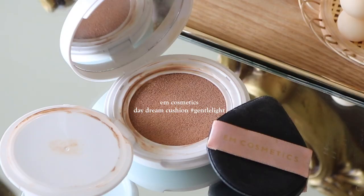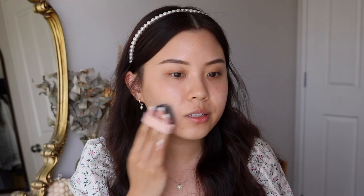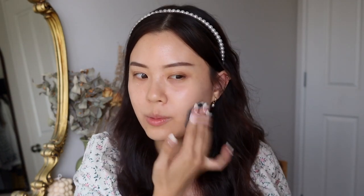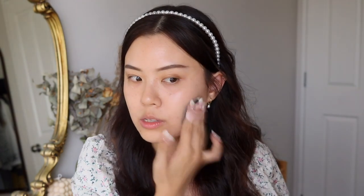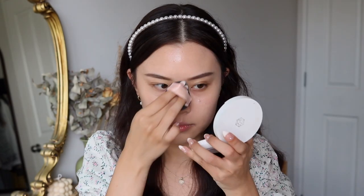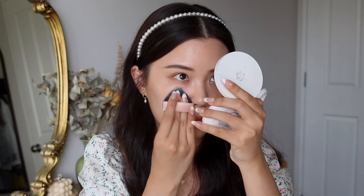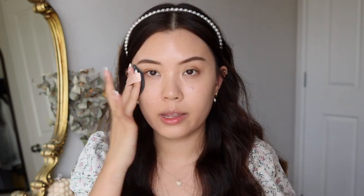I'm going to start with the first product, which is the M Cosmetics Daydream Cushion in the shade Gentle Light. This cushion is one of my go-to products when I do more natural looks like today. You can definitely build it up to almost medium coverage. This product also has SPF in it, which is always great. What's really nice about this cushion is that you can take it on the go, touch it up, and also add back in that SPF.